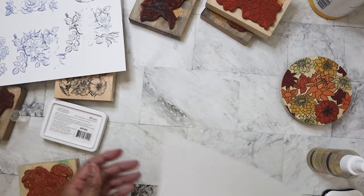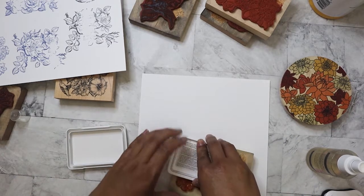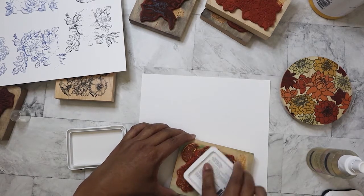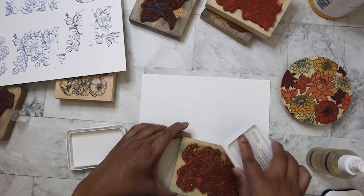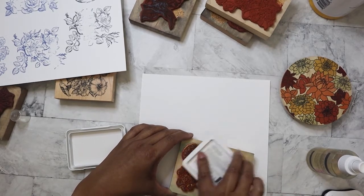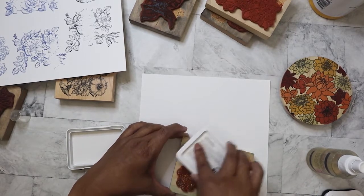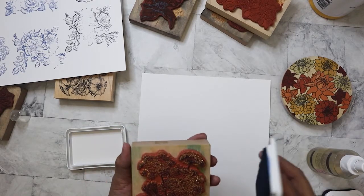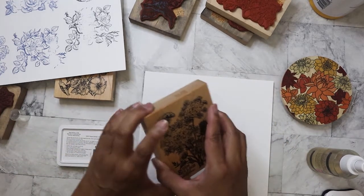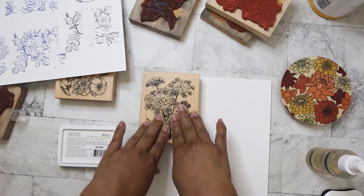I'm breaking out in a sweat just doing these stamps and that just shows you I'm still recovering from being sick. I haven't been sick for three years — it sucks. I'm always pretty good about washing my hands, wearing my mask, and maintaining six feet apart. I'm just glad I didn't get the flu — my mom and my brother caught the flu when they went to Florida; it seems like every time they go they catch something.